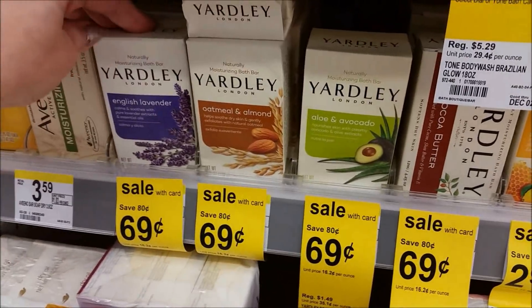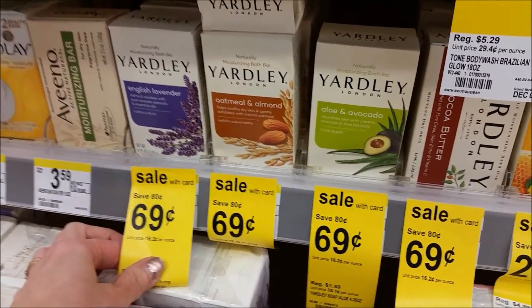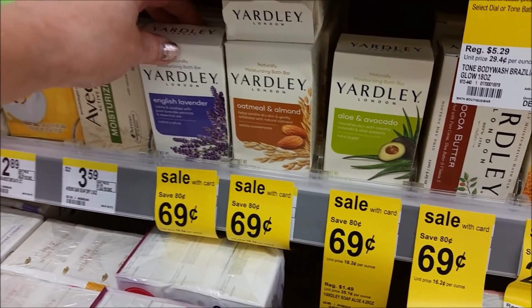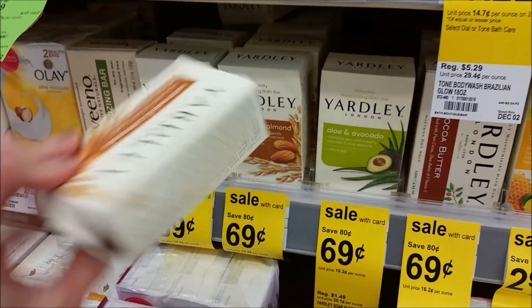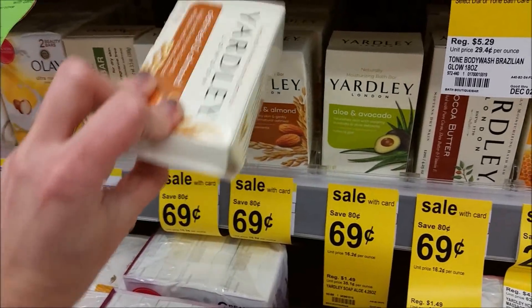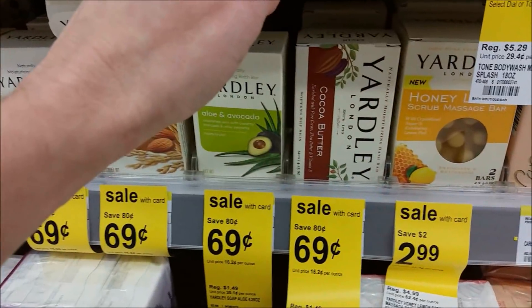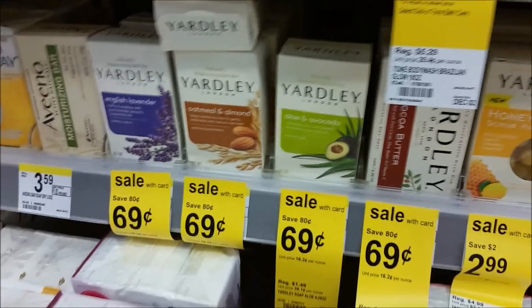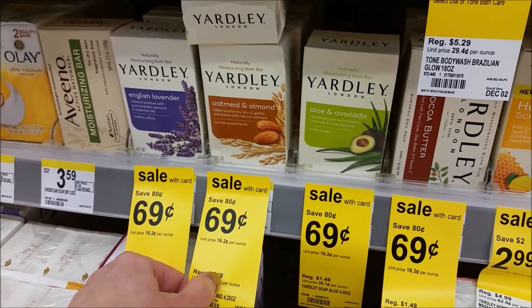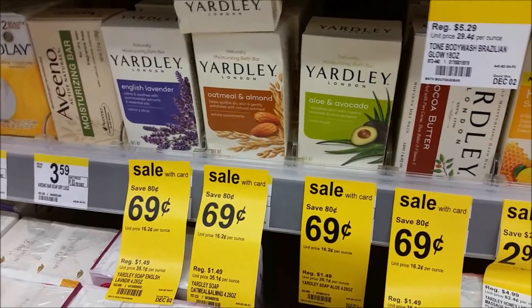This is a nice little gift basket filler. The Yardley bars are on sale for 69 cents. They've got English lavender, oatmeal and almond, aloe and avocado, and cocoa butter. Definitely great for your little stocking stuffers or basket fillers. They're 69 cents — go check them out.